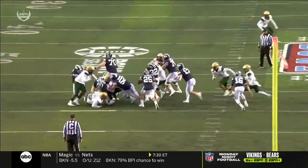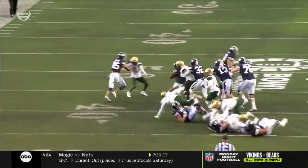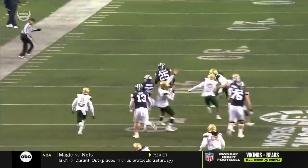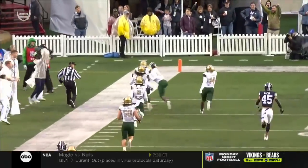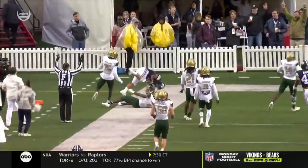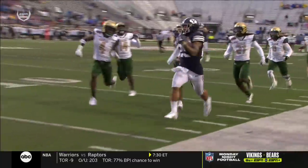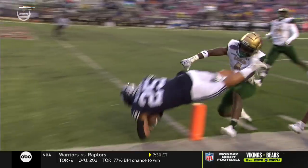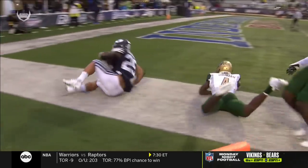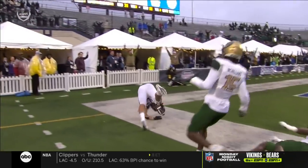The patience is Le'Veon Bell-ish. Just sort of stop, wait, let those blocks develop, and then get north and south. Just an unbelievable job of awareness and vision and feel from Tyler Algier, staying inbounds beautifully.